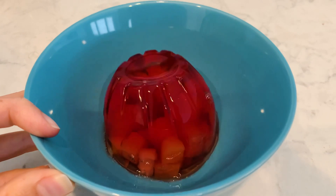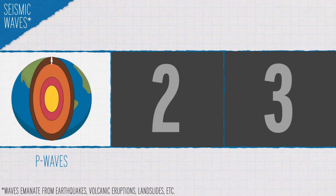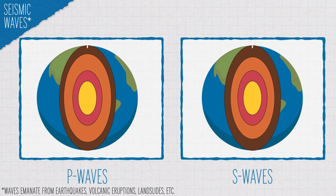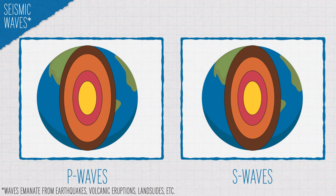It's like how Jello in a bowl responds when I do this. There are three major types of seismic waves: primary waves, secondary waves, and surface waves. P and S waves travel through the Earth, and the speed and direction that they move in tells us a lot about the different materials that are hundreds or thousands of miles beneath us.